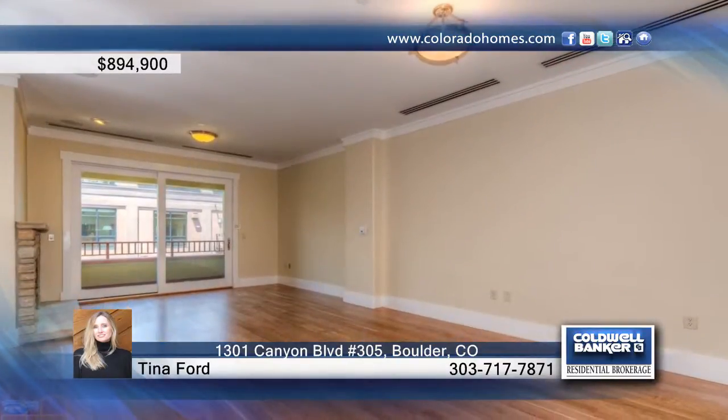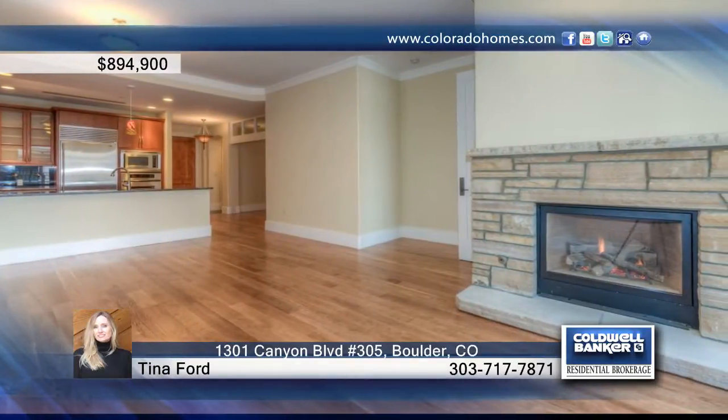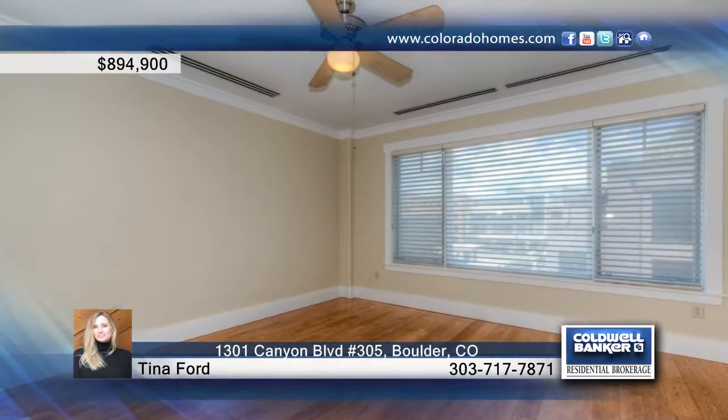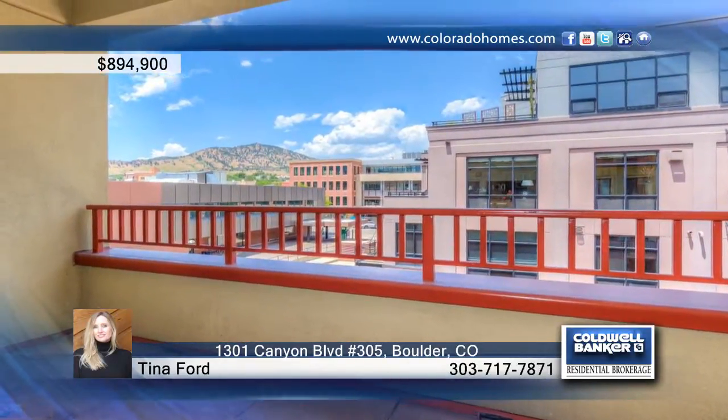Take a look at this rarely available luxury condo in the heart of downtown Boulder. This spacious one-bedroom unit features an open floor plan with a gourmet kitchen, master suite with luxury five-piece bath, and separate office space. Offering great north views to Mount Sanitas from your covered balcony, this home will not disappoint. Learn more with Tina Ford.